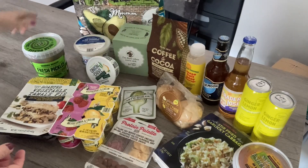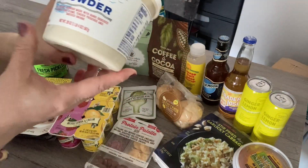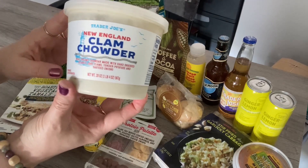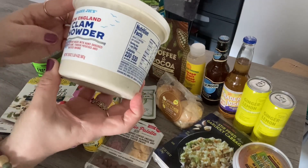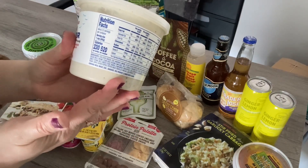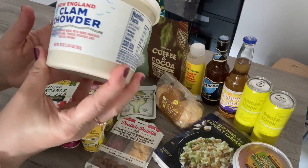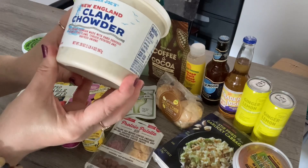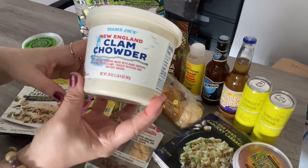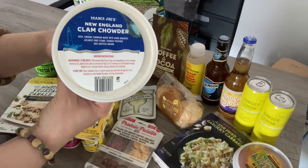In that same general area I picked up a New England clam chowder. I've purchased this before and they have a really good clam chowder — it's like restaurant style. If you like New England clam chowder like I do, basically the clams are tender, they're not overly chewy, it's just really really good. I definitely recommend this.